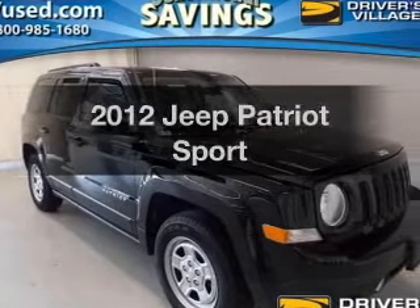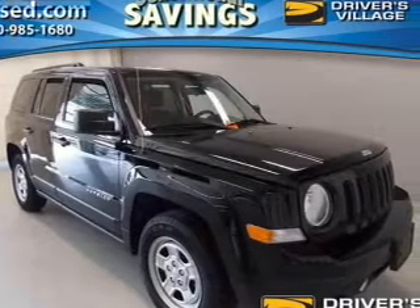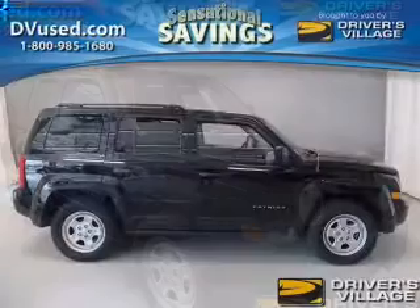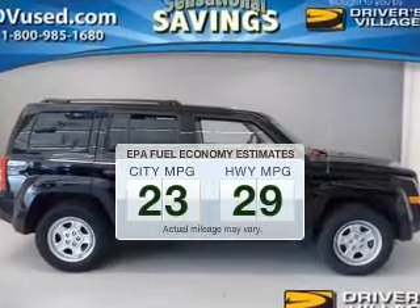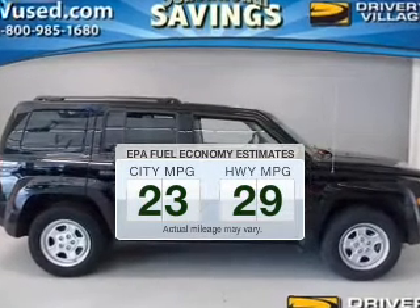Presenting the 2012 Jeep Patriot. If you're looking for an automobile with great attributes, look no further. Save your money. Make less trips to the gas station to fill up your gas tank when driving this fuel-efficient vehicle.